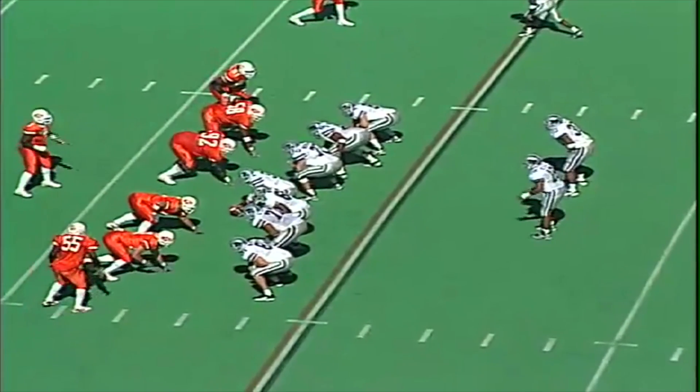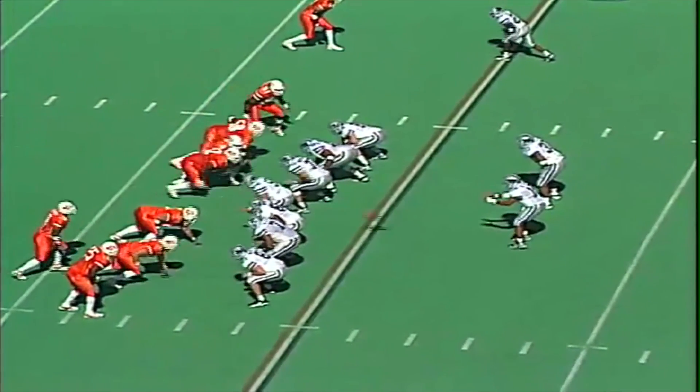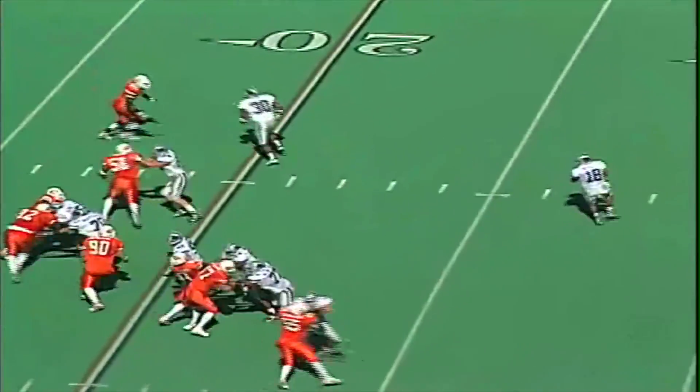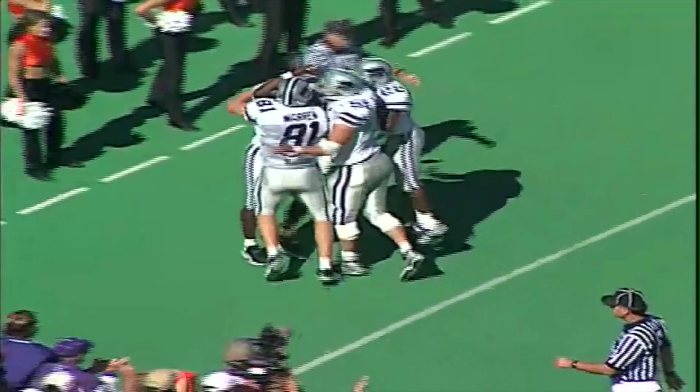Beasley in shotgun. Joe Hall off to his right, locked it to the far side, Morgan to the near side. They snap it back to Jonathan, rolls the pocket to the far side, steps, throws back toward the end zone for Morgan — makes a catch, touchdown Kansas State. Beasley throws it to the near corner to Morgan, who makes a grab, and the Cats are now within eight points.